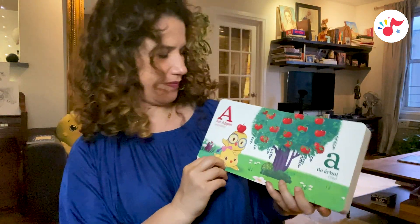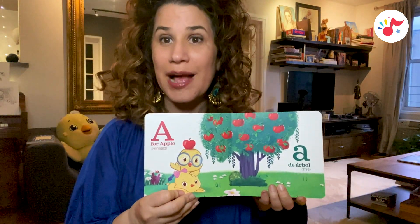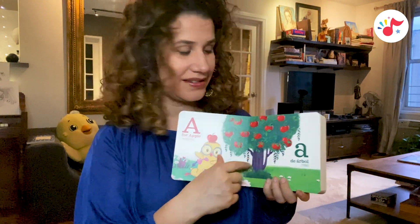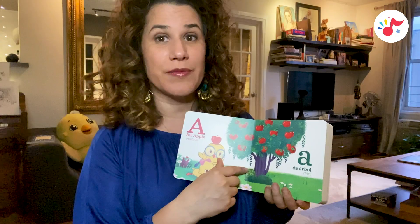Here we go. A is for Apple, manzana. Little A, achiquito. De árbol, tree.